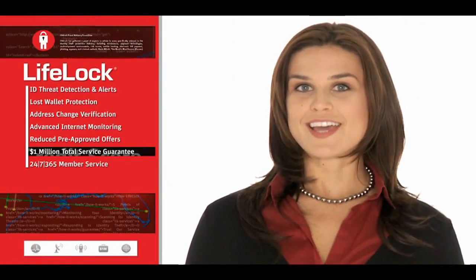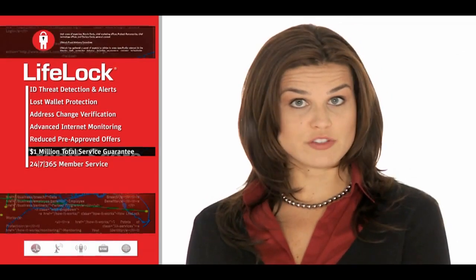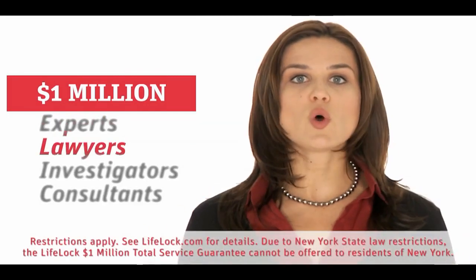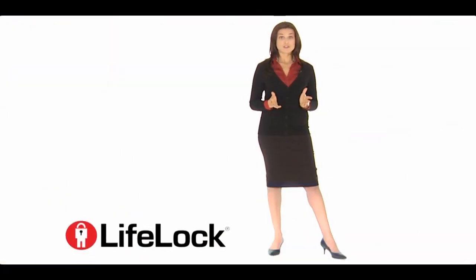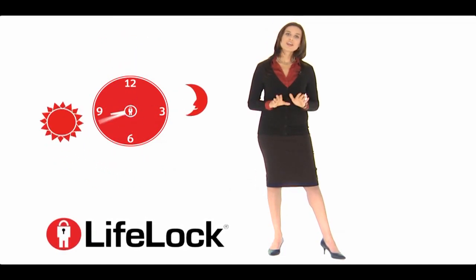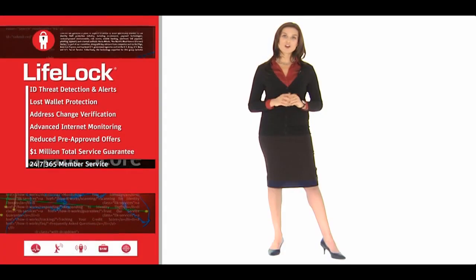At LifeLock, we take our commitment to our members seriously. That's why, as a LifeLock member, if you become a victim of identity theft because of a failure in LifeLock service, we will spend up to $1 million to hire experts, lawyers, investigators, consultants, and whatever else it takes to help your recovery. And because identity thieves don't keep bankers' hours, neither do we — day or night, 365 days a year. If you need assistance, a Live Member Services representative is always just a call or click away.